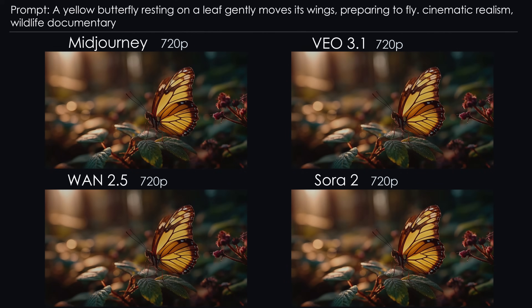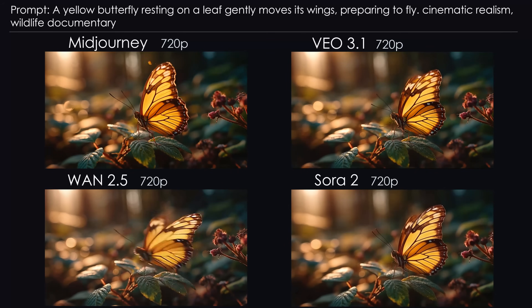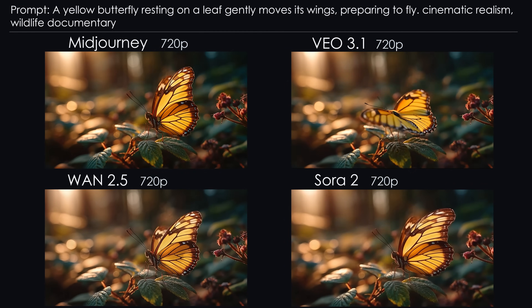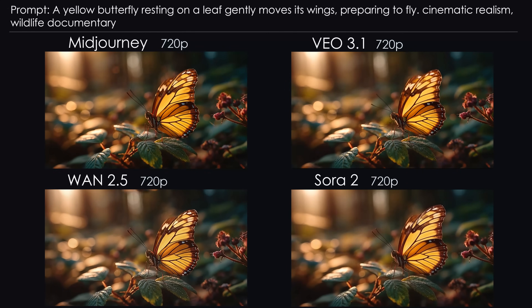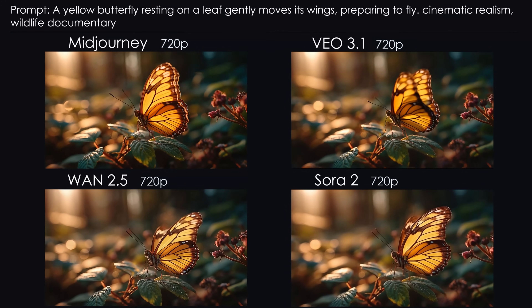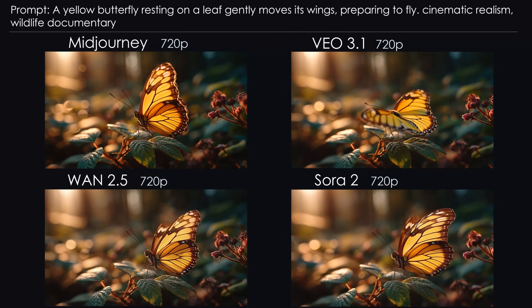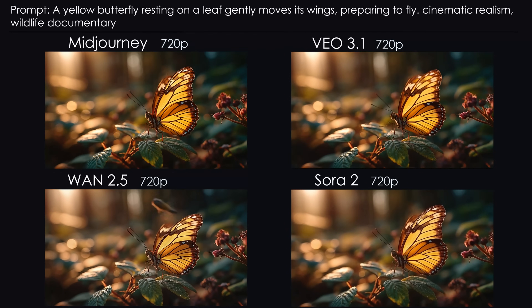Number 8: Butterfly Close-Up. This time I want a close-up of a butterfly gently moving its wings, getting ready to fly. Mid-Journey is okay, but the wing movement doesn't feel completely natural, though the lens flare is pretty. Veo did a great job and followed the prompt exactly — ready for takeoff. WAN struggled; it loves high speed and a slow macro shot is not its comfort zone. Sora barely moves at all, until suddenly at the end it decides to fly away. Conclusion: Veo is my favorite, Mid-Journey and Sora are fine, WAN is too hectic for this one.